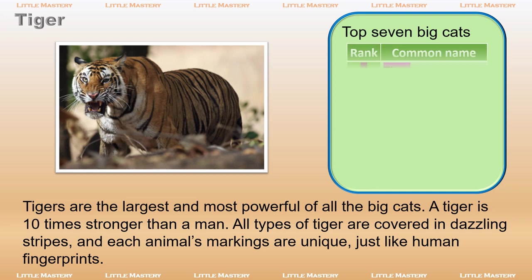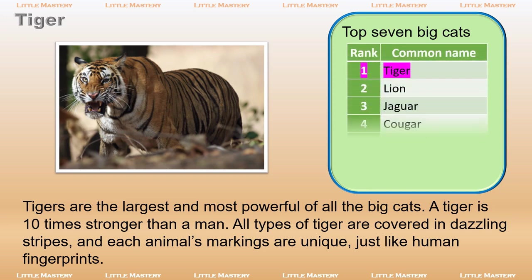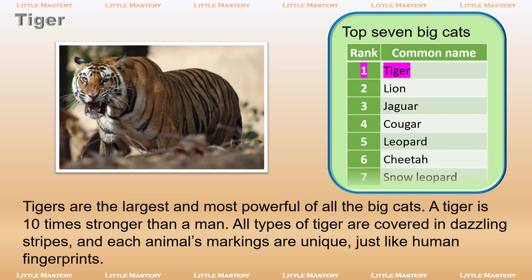Top 7 Big Cats: 1. Tiger, 2. Lion, 3. Jaguar, 4. Cougar, 5. Leopard, 6. Cheetah, 7. Snow Leopard.